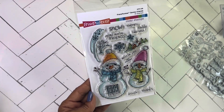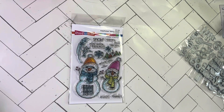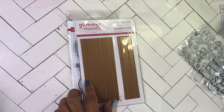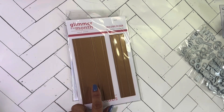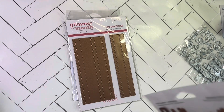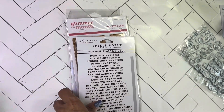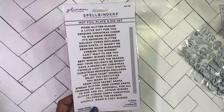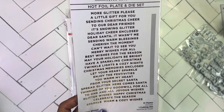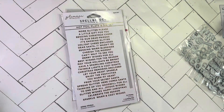I also got this glimmer 'add a stripe of color' plate — it was the glimmer of the month from July 2022, but you can always use those. Then there's this hot foil plate and die set with lots of sentiments. I think it was called 'glitter wishes' — glimmer plate 347. There's 'more glitter please' and other sentiments.